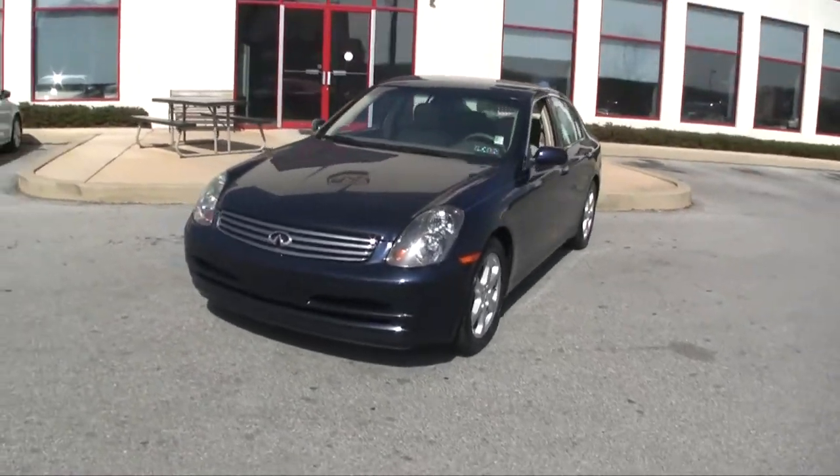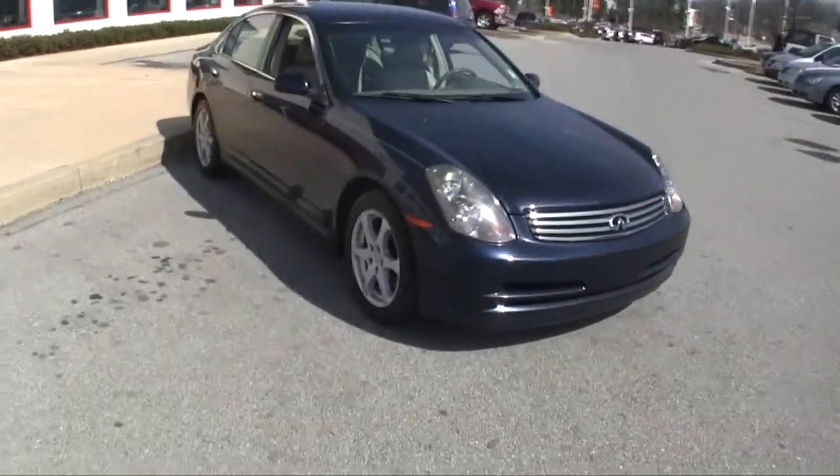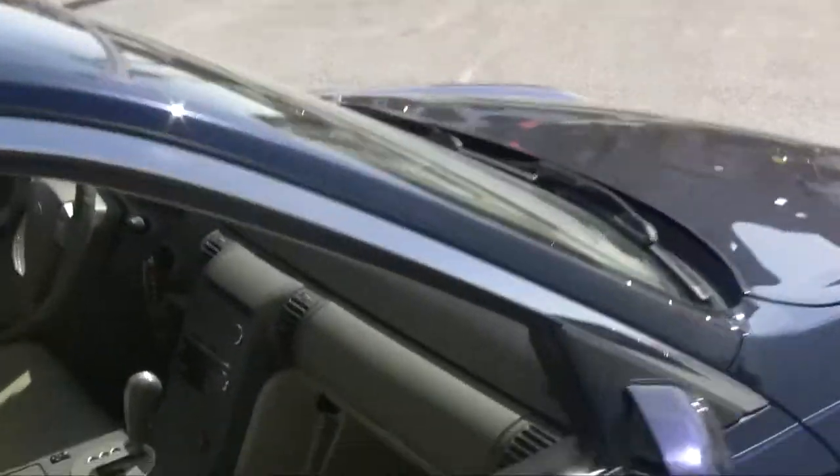This beautiful 2004 Infiniti G35 sedan features leather heated seats, sunroof, alloy wheels of course, and everything you can expect in a luxury car.